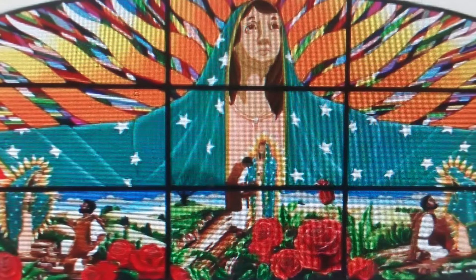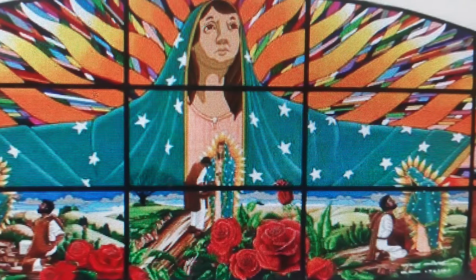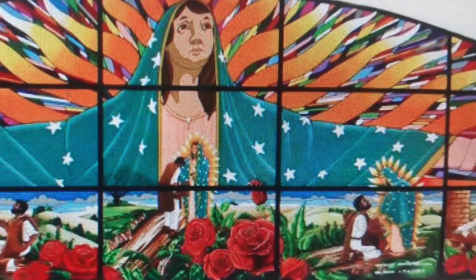This photo shows part of 'The Five Apparitions,' a mural he painted inside the church highlighting the appearance of Our Lady of Guadalupe in Mexico in 1531.